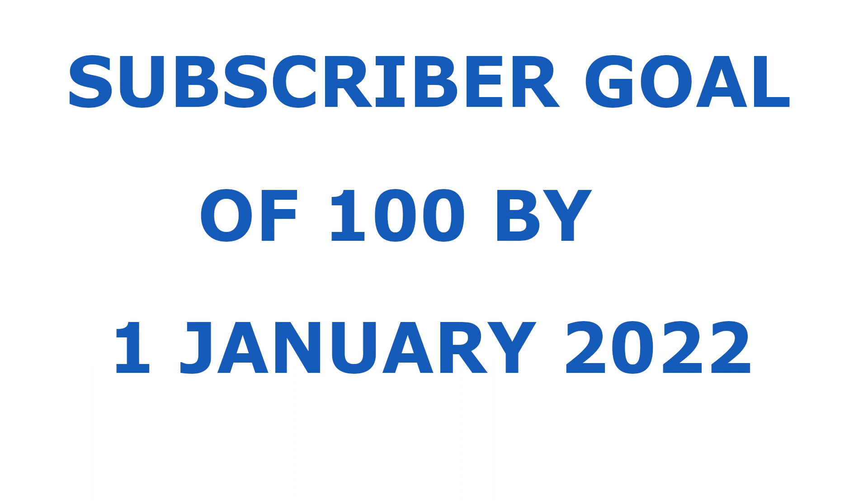Also, I want to set a goal of 100 subscribers by January 1st, 2022. If you can help me reach this I would really appreciate it — subscribing is free and you can always unsubscribe in the future.